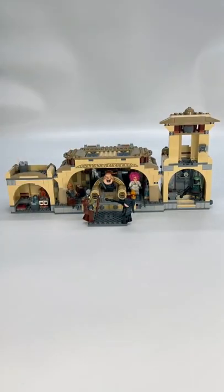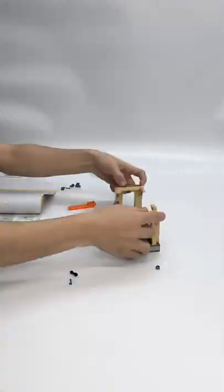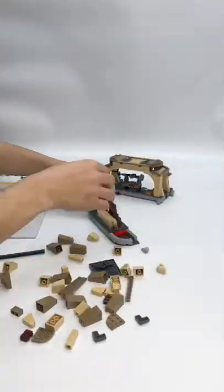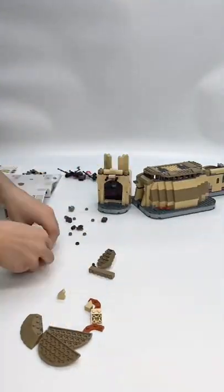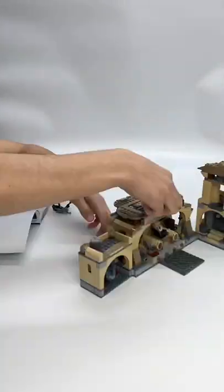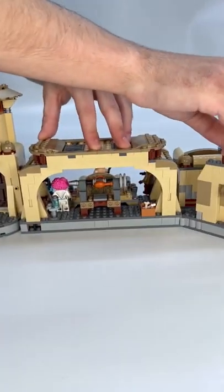Boba Fett's Throne Room. This 9-plus set comes with 732 pieces and retails for $100 here in the United States, releasing March 1st. The set is based off the post-credit scene of Mandalorian Season 2 and features tons of awesome play features.